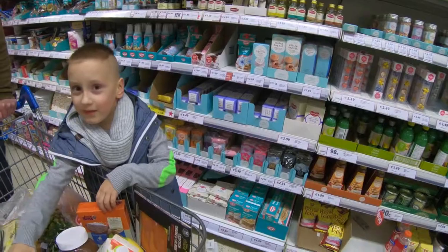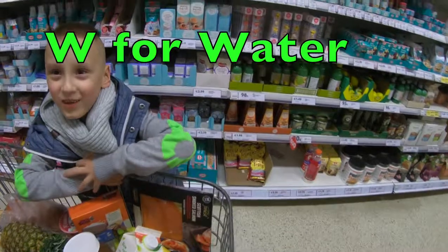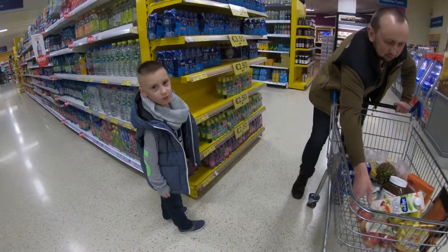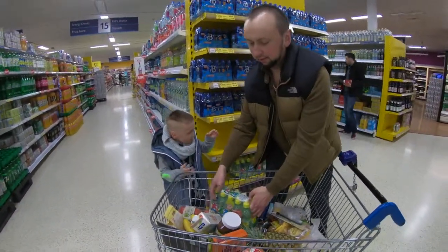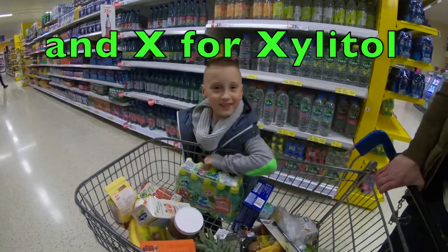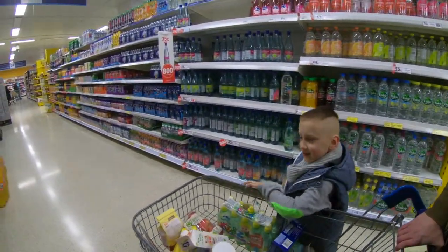And what is next? W for water! Let's go get water. W for water — yeah!